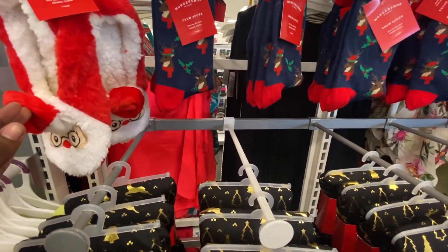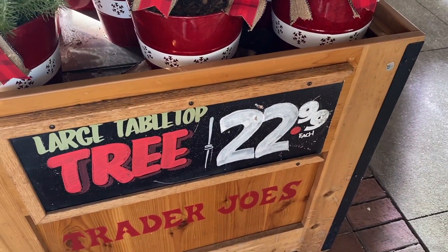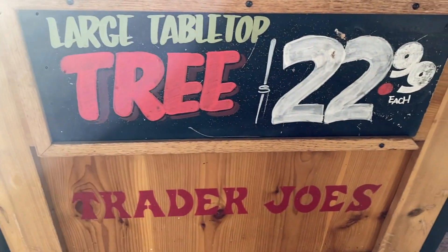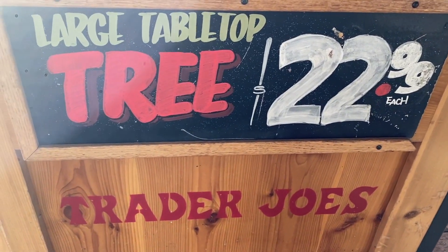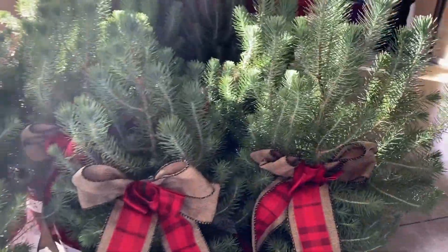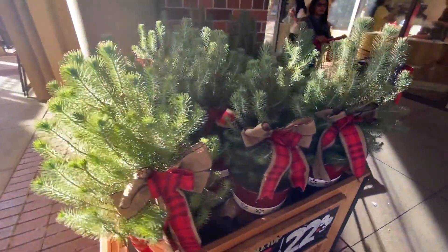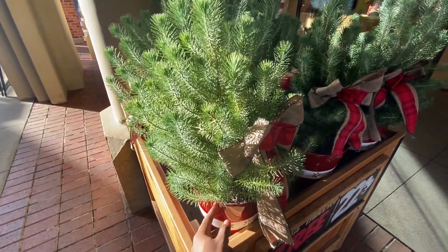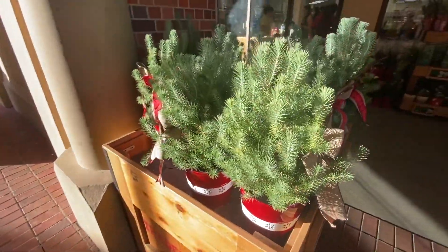Now here at Trader Joe's, they have large tabletop trees — $22.99 each, so pretty much $23. These are really cute. I totally recommend you guys get a nice little tabletop tree; it's really cute.